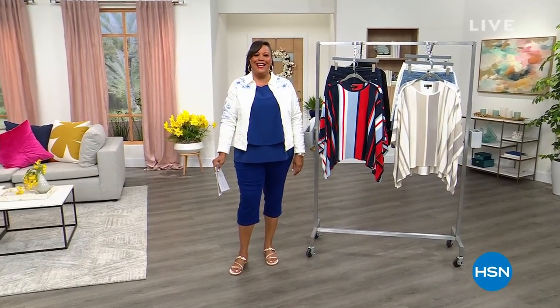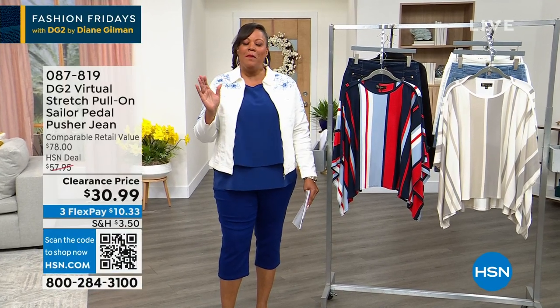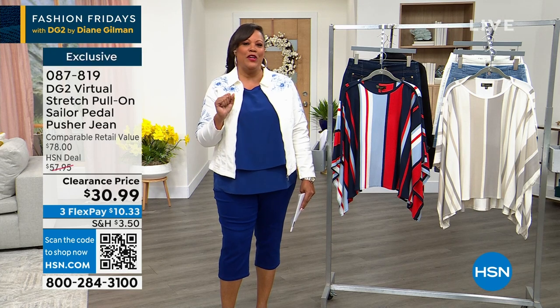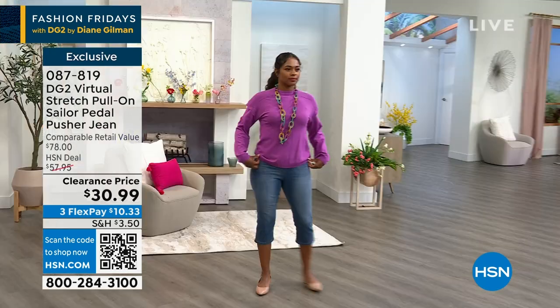Hello everybody, it's your girl Debbie D in the house and it is DG2 Friday. I'm very excited about that. The creative director Sam Sabora is off tonight, but I have the beautiful talented Sarah Tim in and I love her. You're going to be in for a treat and we have some great deals for you.